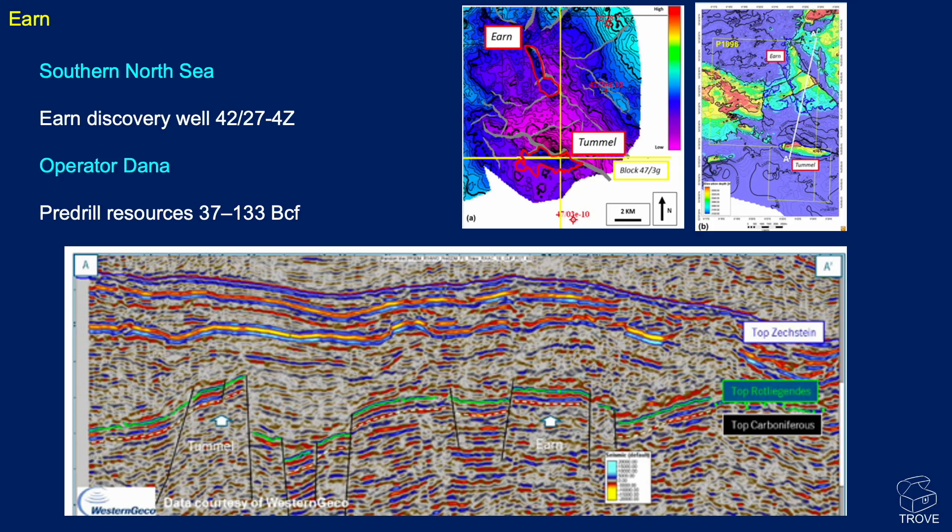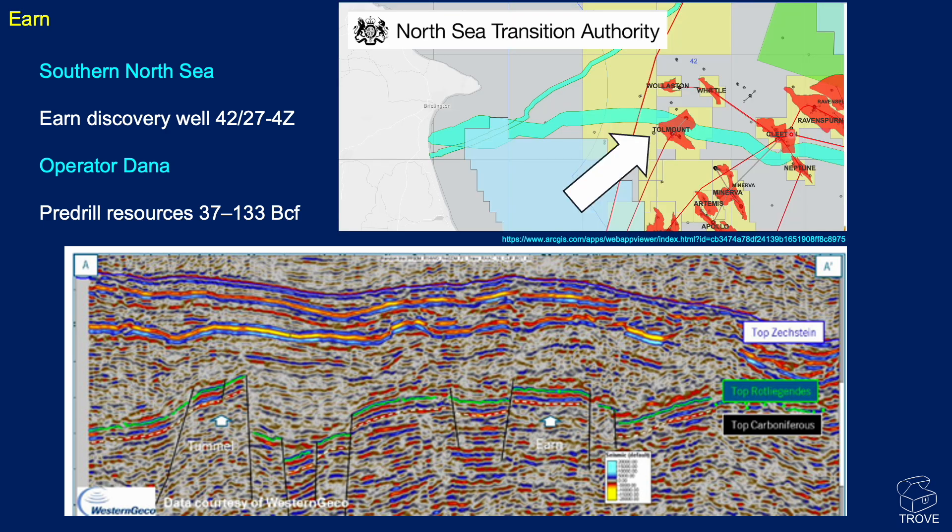Moving on to the Southern North Sea: the Urn Discovery Well, 4227-4Z. It's a small feature with pre-drill resources of around 37 to 133 billion cubic feet, operated by Dana. On the seismic you can see the pop-up block that is the Urn prospect - now discovery - along with the Tumble opportunity on a horst-like feature. There could be other features nearby. Moving across, we approach Tollmount, and a map from NSTA shows Urn's location just to the west of Tollmount.